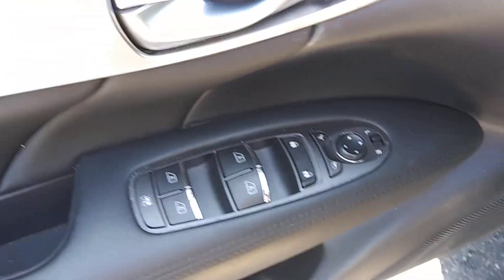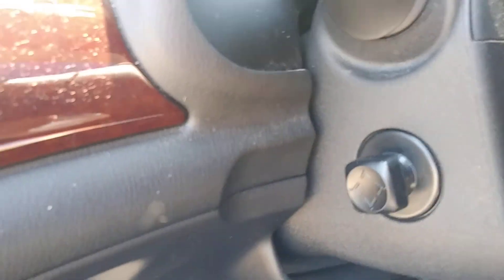Memory seats, power locks, power windows, power mirrors. It does have a power tilt and telescoping steering wheel.